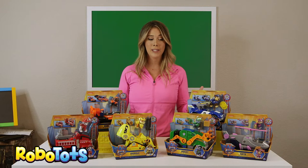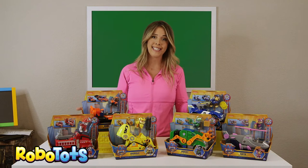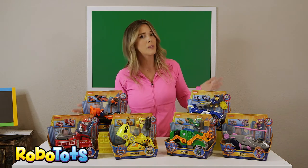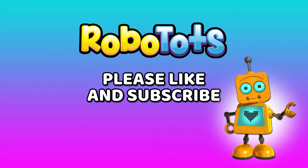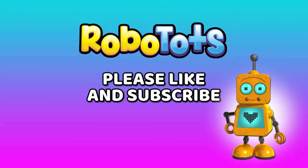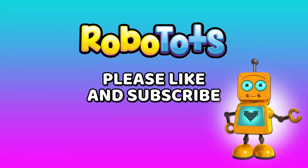Thanks for watching Robotots and playing with the new toys with us. We hope you check these out and join us on our next Robotots learning video. Thanks for watching. Please like and subscribe to Robotots for more kids learning videos like this.